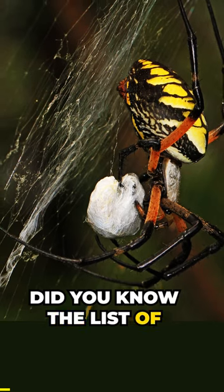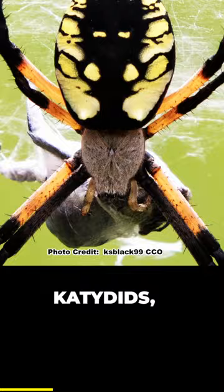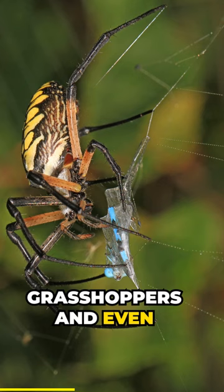Did you know? The list of what's on the menu for yellow garden spiders is quite diverse. Flies, katydids, bees, beetles, grasshoppers, and even dragonflies can become lunch if they get caught in a yellow garden spider's web.